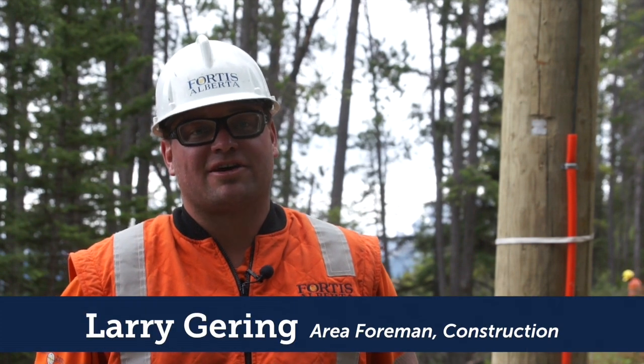I'm Larry Gehring with Red Deer Traveling Crew, and I've brought my eight-man crew down to the Camor service point for the Sulphur Mountain at the Banff Hot Springs.